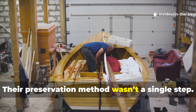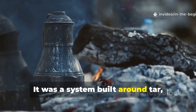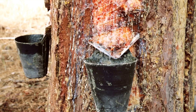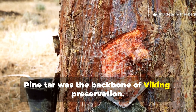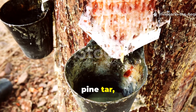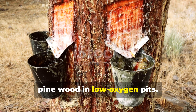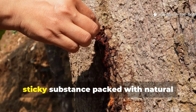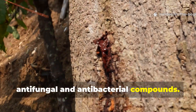Their preservation method wasn't a single step. It was a system built around tar, heat, airflow and timing. At the heart of the Viking method was pine tar, produced by slowly heating resin-rich pine wood in low oxygen pits. This created a thick, sticky substance packed with natural antifungal and antibacterial compounds.